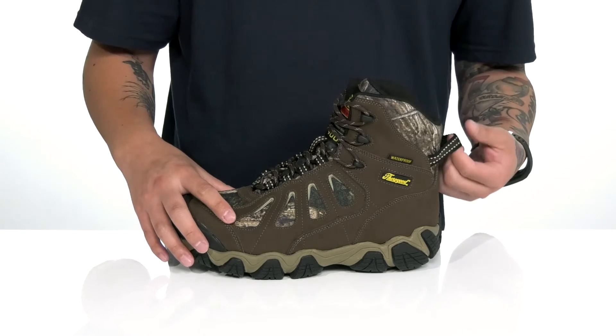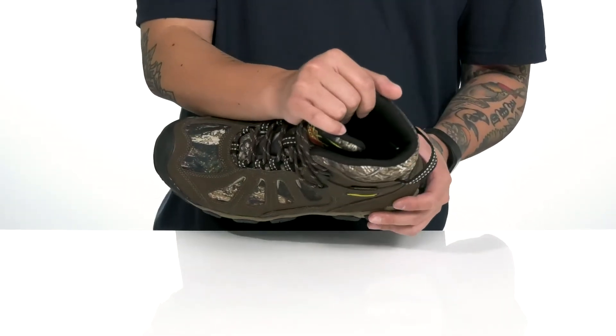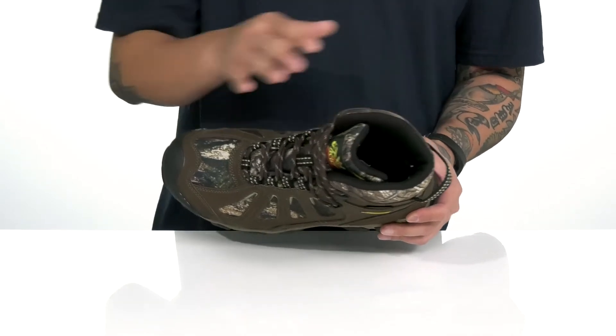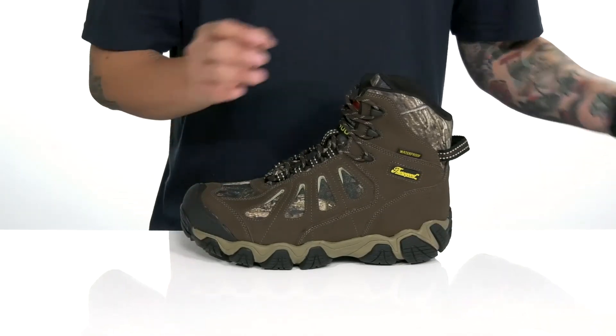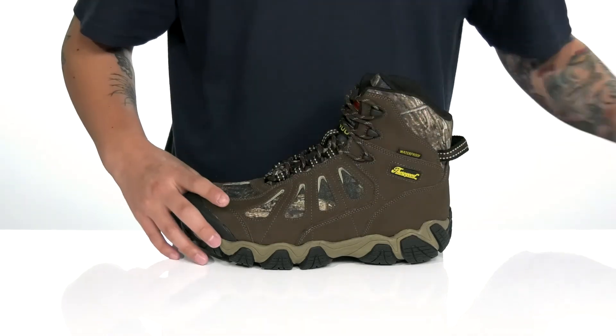You've also got padding around the tongue and collar along with a pull tab located here at the heel. A quick-drying textile lining with 400 grams of 3M insulation is going to provide additional warmth and comfort while you wear this boot. A removable cushioned footbed is going to help absorb shock and keep you comfortable with each and every step.